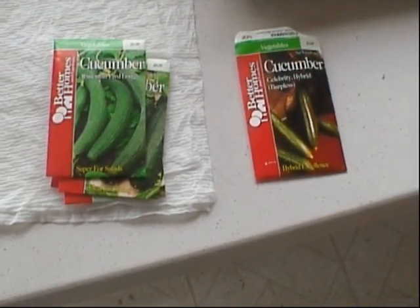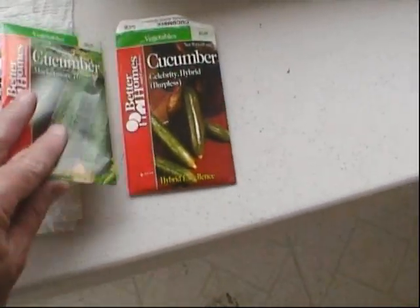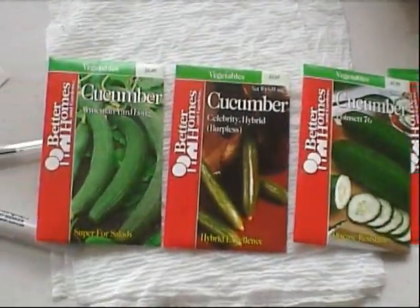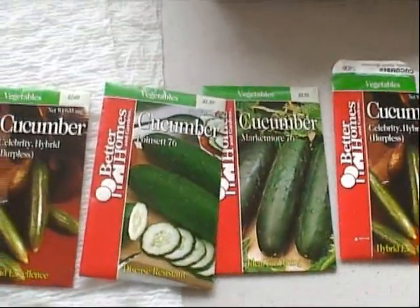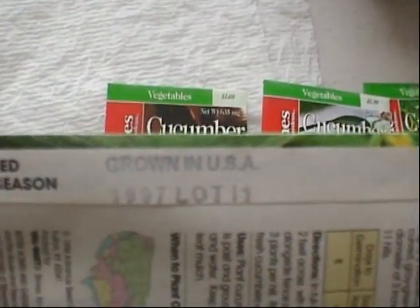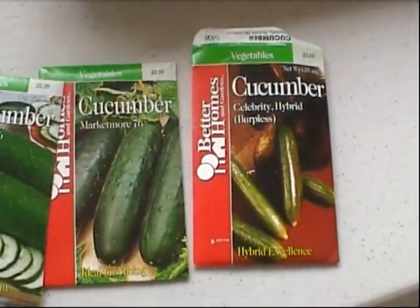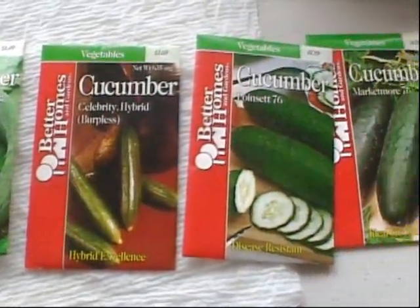Hey everyone, New England Gardening here. Today's April 12th, 2012, and what I found in the cellar — these seed packets in a bag. What do they have in common? Well, they're all cucumbers — cucumber varieties. But there's something else: if you look on the back, you see they were supposed to be planted back in 1997. I thought it would be interesting to see how long seeds can stay viable.